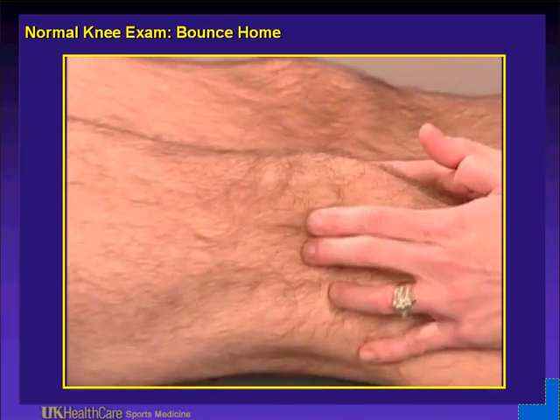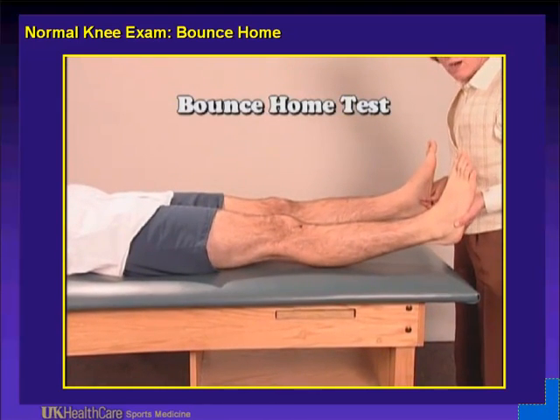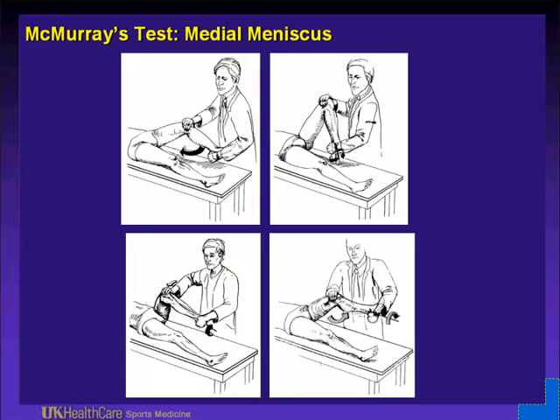This is showing the bounce home test. Palpate the facets of the patella — the patella should move equally. The patella should normally move a symmetrical amount of quadrants, and going into extension is normal. The McMurray's test: medially hyperflex the knee, go into hyperflexion and external rotation, and they will hurt directly over the joint line. The description is pain and a pop — oftentimes the pop isn't present, but reproducibly you can have them hurt in that area, indicating a medial meniscus tear.